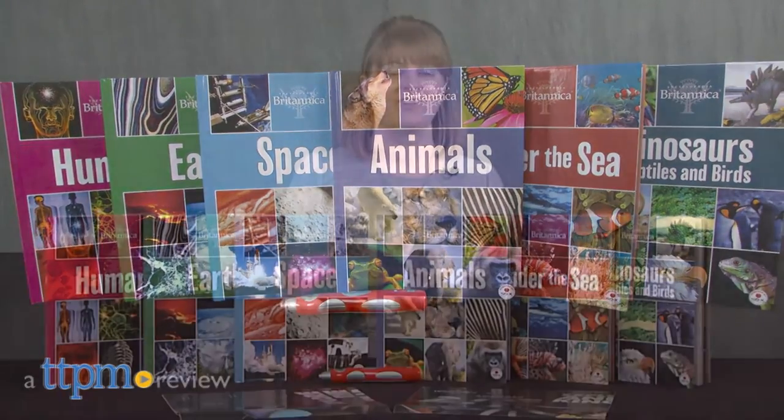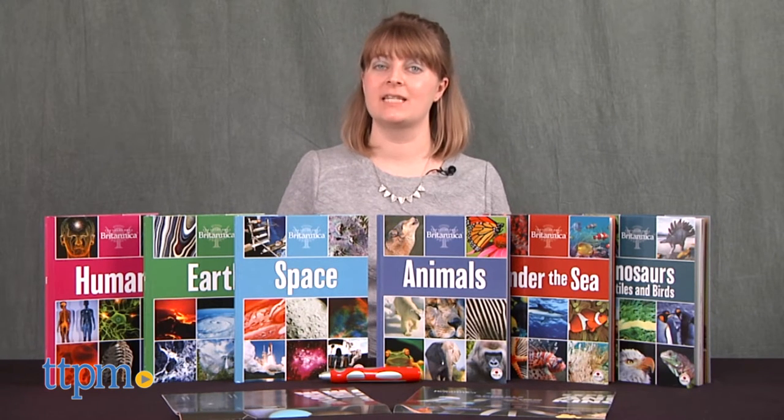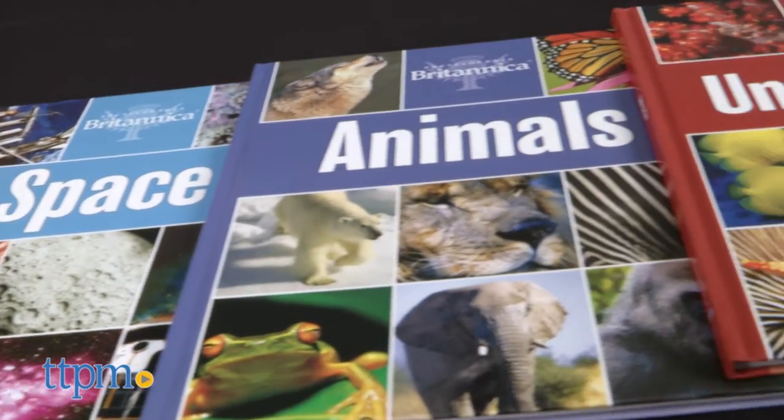Make science come alive. I'm Laurie from TTPN and this is the Encyclopedia Britannica six-book interactive science library from Publications International. Though it comes with six 80-page science books, it's more than just books.